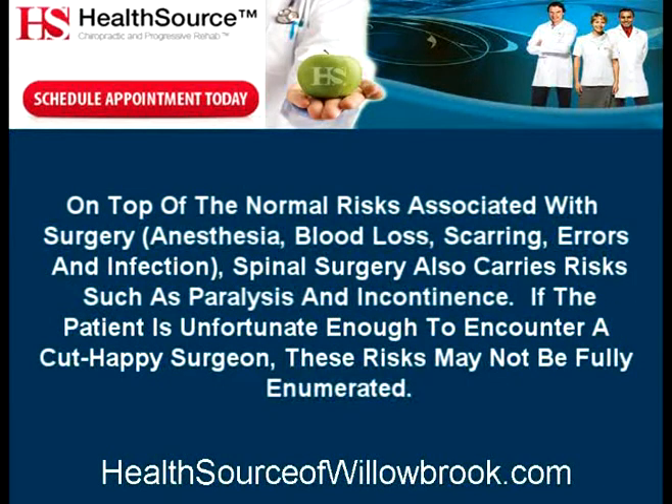On top of the normal risks associated with surgery — anesthesia, blood loss, scarring, errors, and infection — spinal surgery also carries risks such as paralysis and incontinence. If the patient is unfortunate enough to encounter a cut-happy surgeon, these risks may not be fully enumerated.